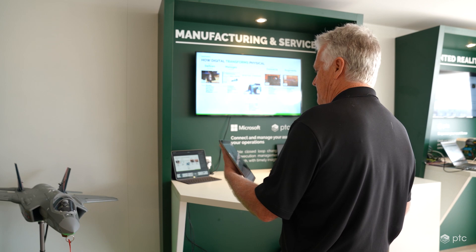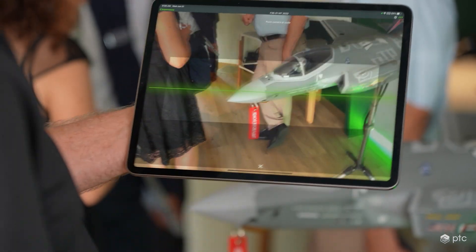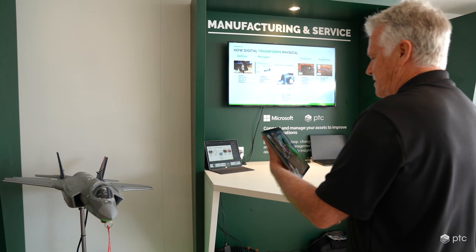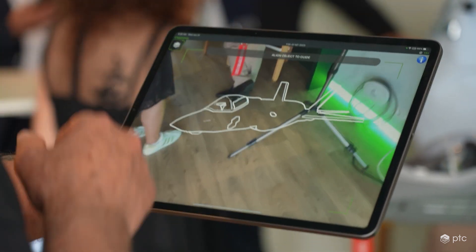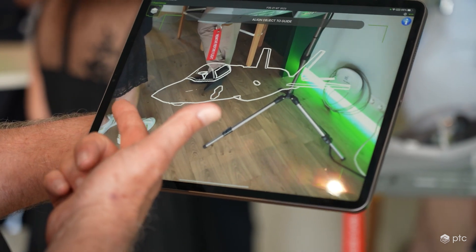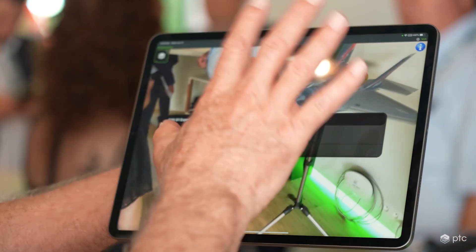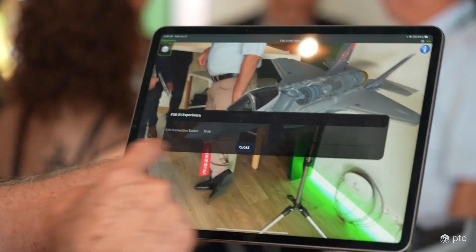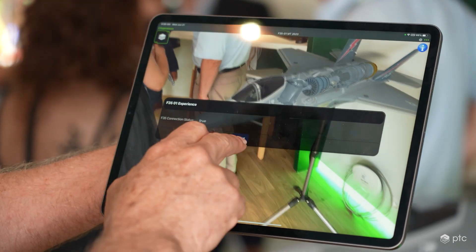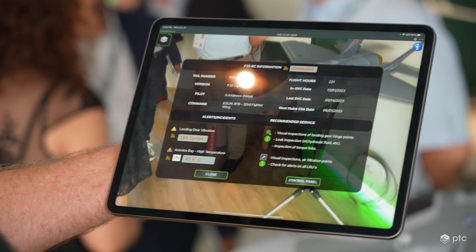So we'll start the demonstration. I have three different tail numbers that exist, and I'm going to establish a connection to the asset. Now I'm looking at the plane — this given tail number or serial number. This is a model target, and the Vuforia view is looking for this particular shape. When I connect to it, you saw that whitewash that tells me the plane is now connected to my servers up in the PTC cloud portal. This screen is basically telling me that I'm connected to those servers.